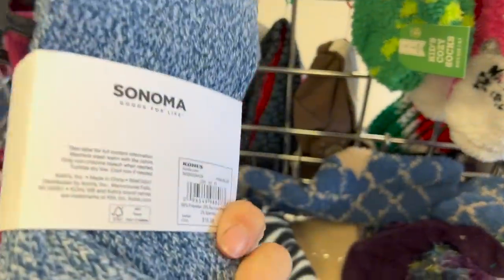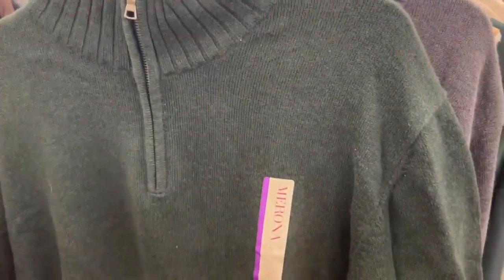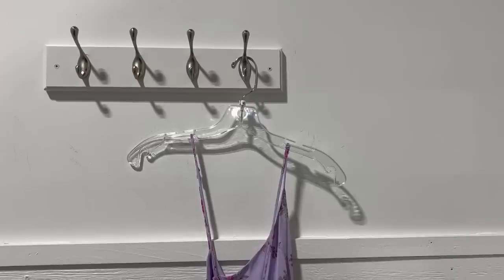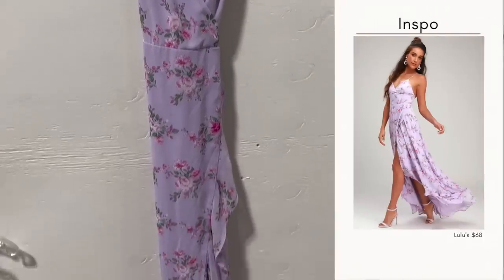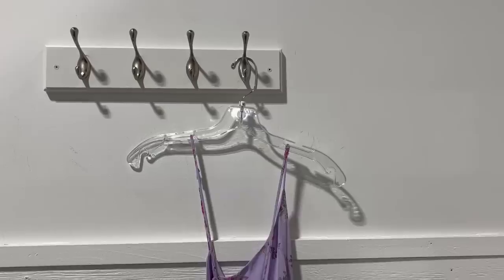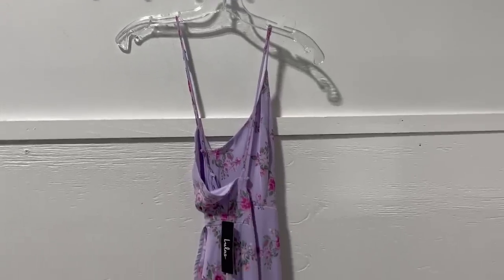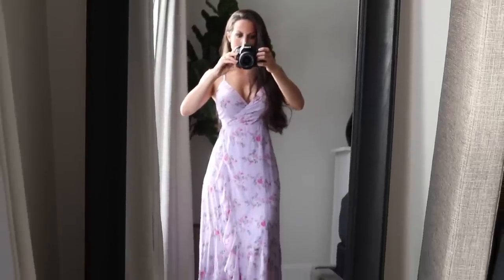For the next thrifted gift idea, keep your eyes out at the thrift store this holiday season before you spend your hard-earned money on Black Friday sales thinking you're getting the best deal — you can actually get an even better deal at the thrift store. For example, I found this brand new with tags Lulu's dress that still sells on their site for $68. At Goodwill all dresses are $7.49, but this had a black tag and it happened to be a black tag day, making this dress under $4. It's a little long on me but my sister is taller, so I'm going to gift this to her for Christmas.